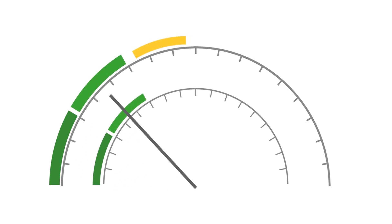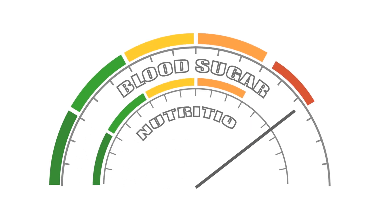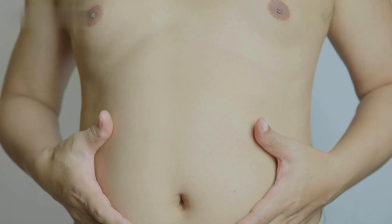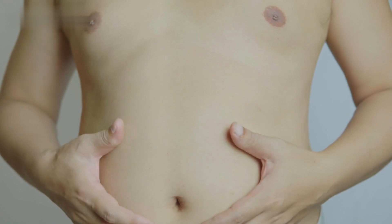The same factors that increase the odds of getting type 2 diabetes also increase the risk of prediabetes. These risk factors include weight, waist size, diet, activity level, age, and family history.